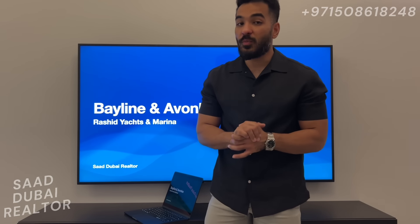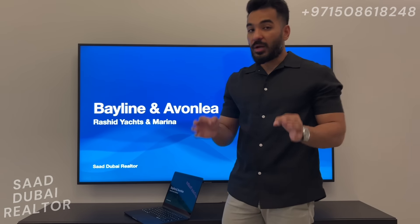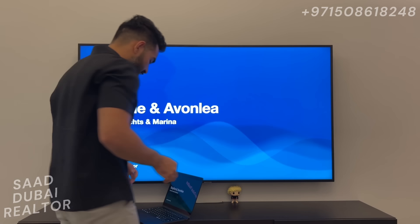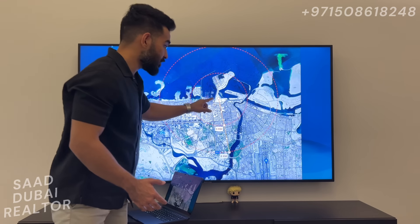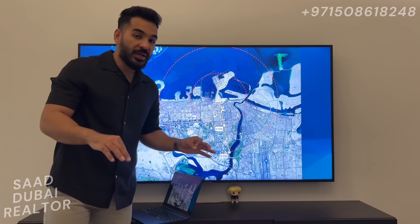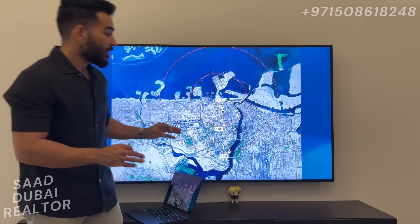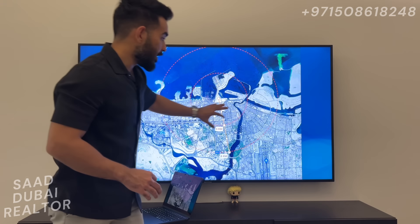The agent briefing is done. We have all the details regarding the launch of the new buildings coming up in Rashid Yachts and Marina, going to be called Bayline and Awanlia. We're going to take a look at all the details about what makes this new project such a good investment opportunity in Dubai right now. This is where Rashid Yachts and Marina is located, and as you can see, I've created a radius — there is no organized master plan community in a six-kilometer radius of Rashid Yachts and Marina.